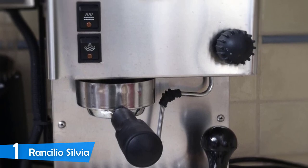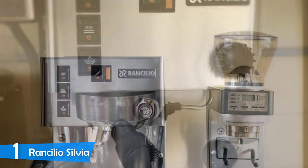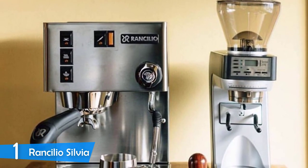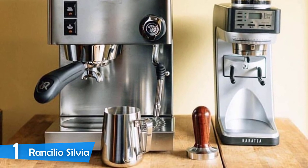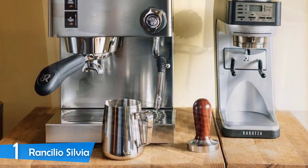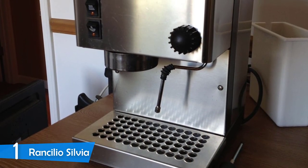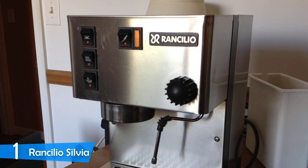The Rancilio Silvia has more of an industrial design compared to other home-grade machines, but it's extremely polished and refined. It has a silver finish on its stainless steel body, delivering a nice fusion between retro-vintage and contemporary vibes. It's pretty compact, measuring 9.2 x 11.4 x 13.3 inches, making it adequate for home use, but it weighs about 30 pounds thanks to its premium components, so it's not as easily portable.